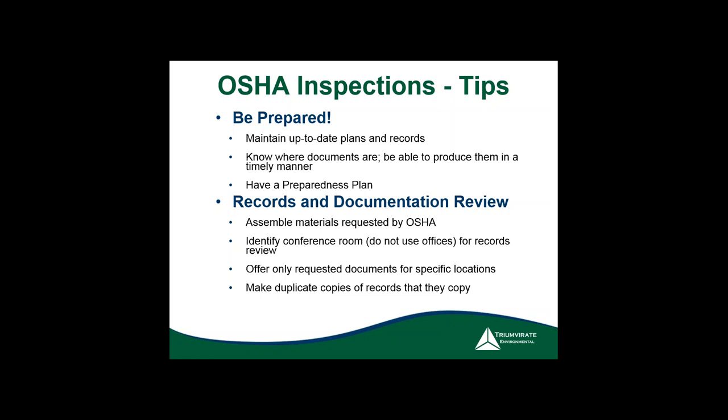Only give inspectors documents they specifically ask for. If you proactively give them everything, you're opening yourself up to more scrutiny. If they make copies, you want to make duplicate copies — that's very important. As time goes on, if you need to argue something, you want to make sure you both have the same copies.